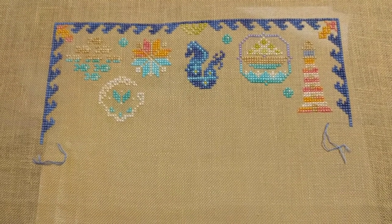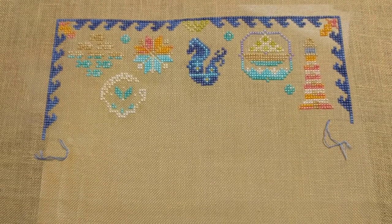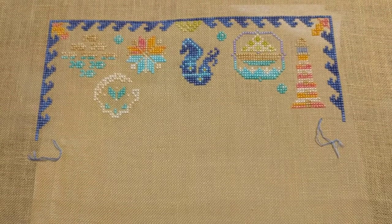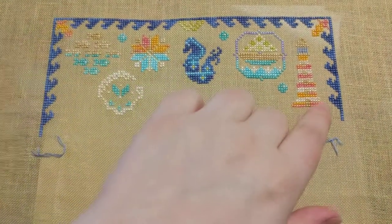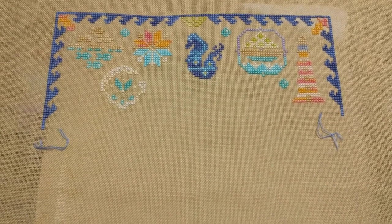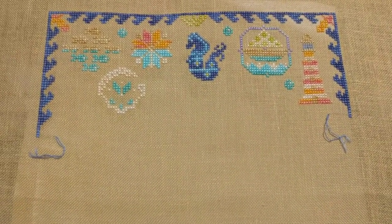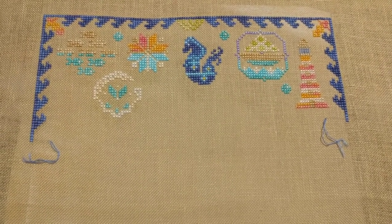I was having mixed feelings about it when I picked this up tonight. In Blitz Stitches' last video, Brian talked about putting his away and potentially calling it a UFO because he didn't like the fabric, and his fabric is very similar to mine. I'm not 100% happy with the fabric I chose — the colors really blend in, especially around the lighthouse. But when I pulled it out again tonight, I actually like it all over again.